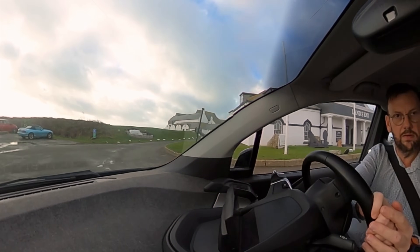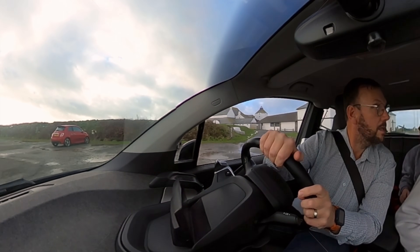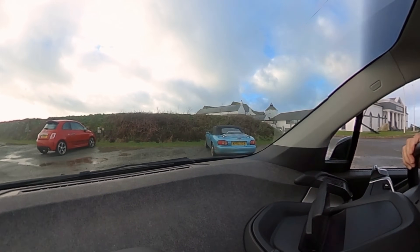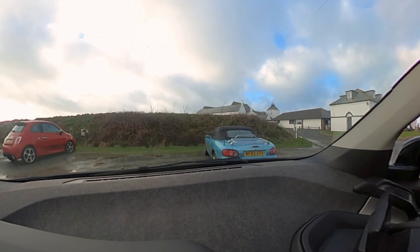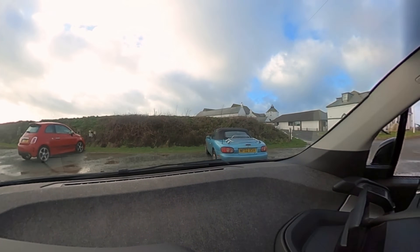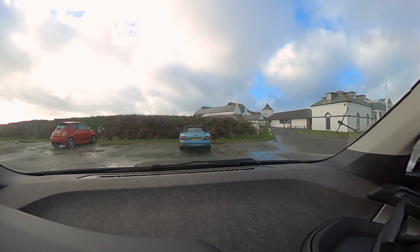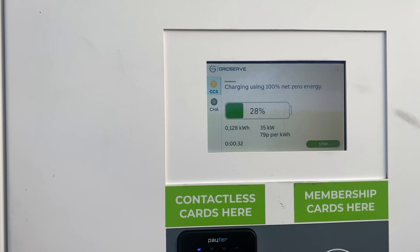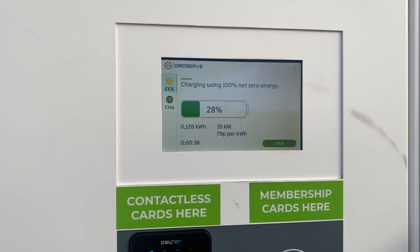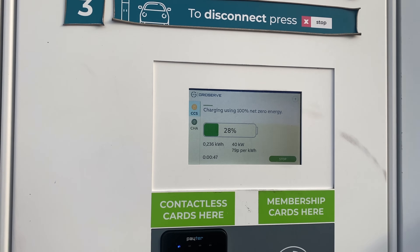GridServe — here we go. Is it working? Yes, it is. Parking charges apply whilst charging your car. Interesting. Let's just stick this on charge rather than risking not having enough charge. This is astronomical — 79 pence a kilowatt. It's mad. I'm only literally going to take this up to probably 40% because 10 kilowatt hours is going to cost seven quid.